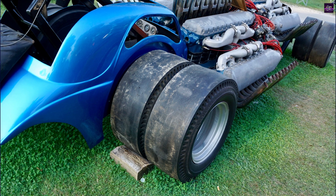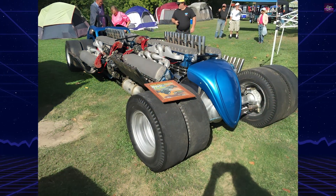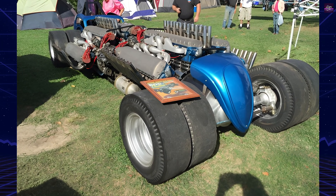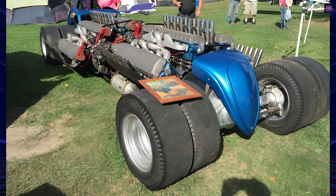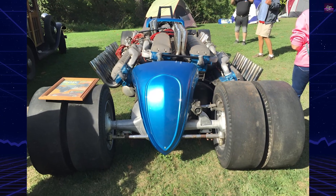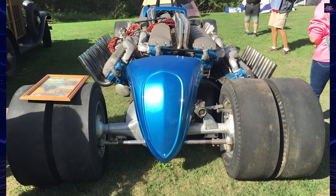Jim Lytle's impact on drag racing is undeniable. His innovations, such as the first multi-disc clutch and the first one-piece fiberglass body, have left an indelible mark on the sport. The Quad L, even in its silence, stands as a testament to a man who dared to dream big and push the boundaries of what was possible in drag racing.